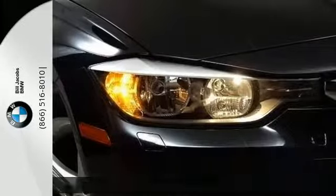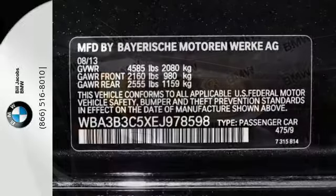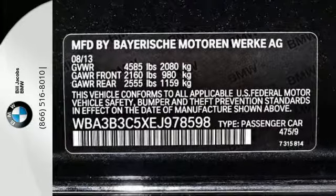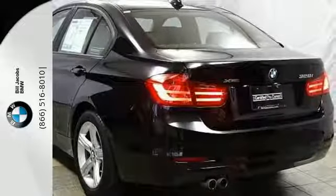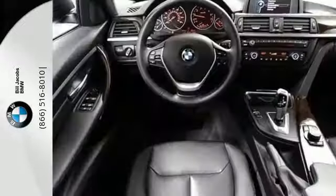Convenient features include rain-sensing wipers, heated mirrors, climate control, and a multi-function steering wheel. The iDrive system, keyless entry, and stability and traction control come standard as well.